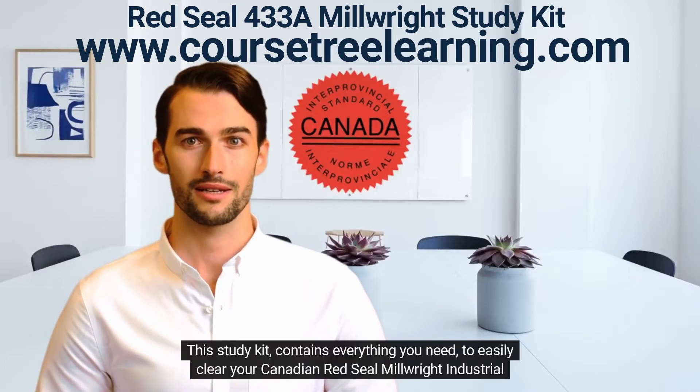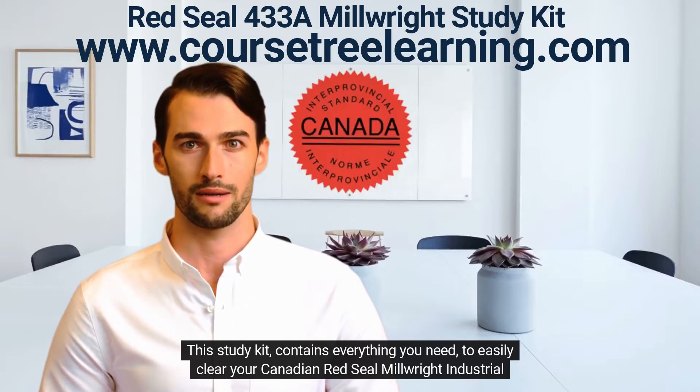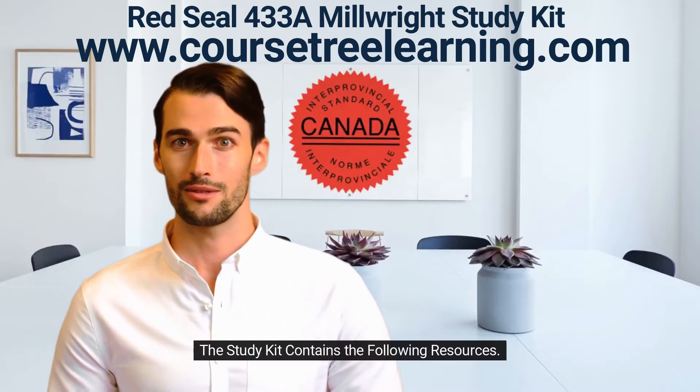This study kit contains everything you need to easily clear your Canadian Red Seal Millwright Industrial Mechanic exams. The study kit contains the following resources.